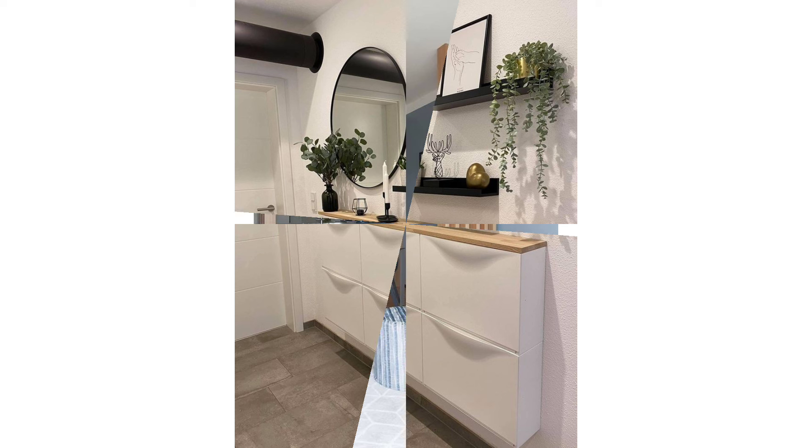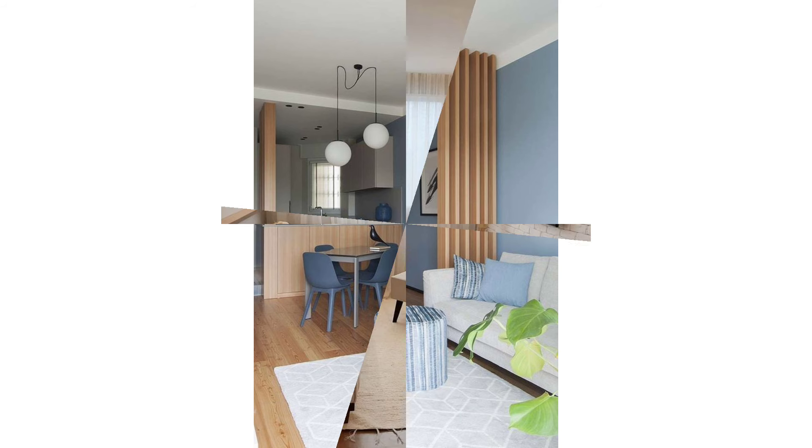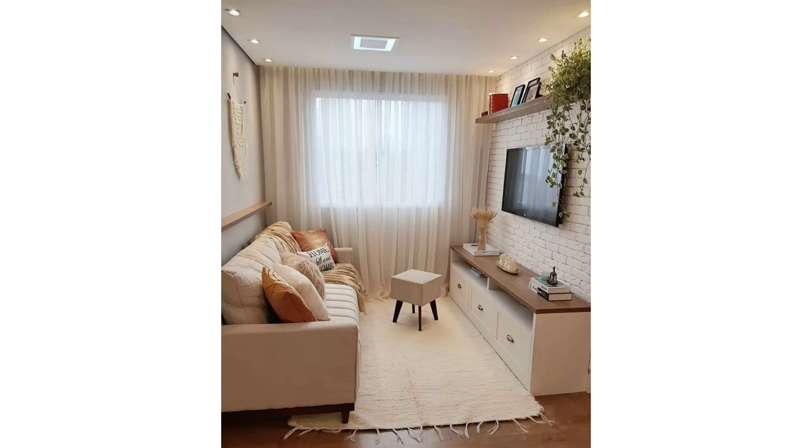It's the oldest design trick in the book: mirrors will make your space feel larger, lighter, and airier. A fun convex one like this adds a lot of personality without taking up a ton of space.